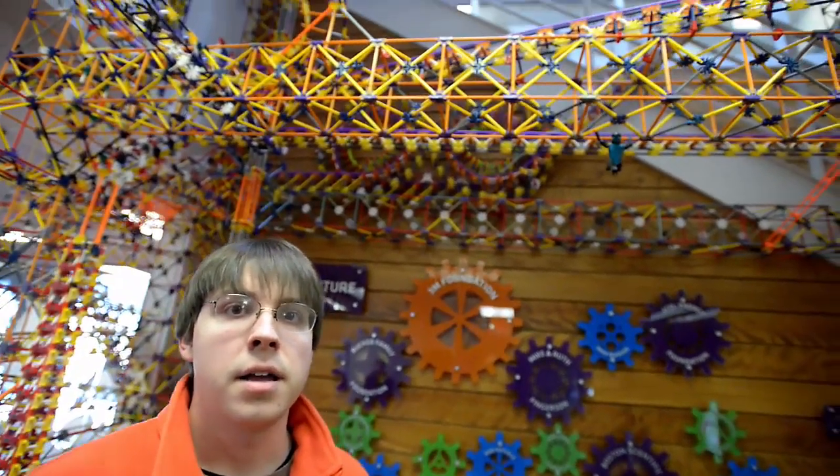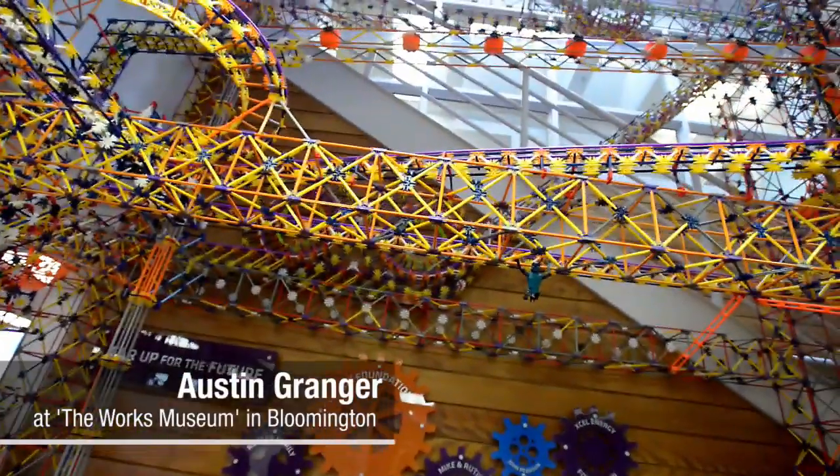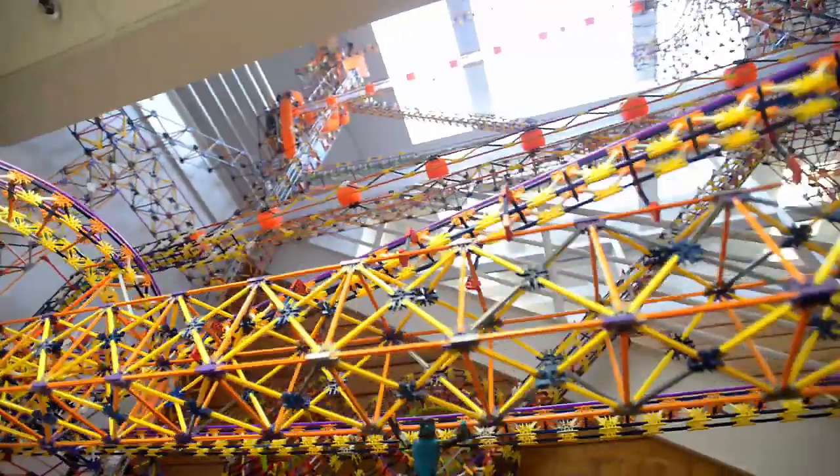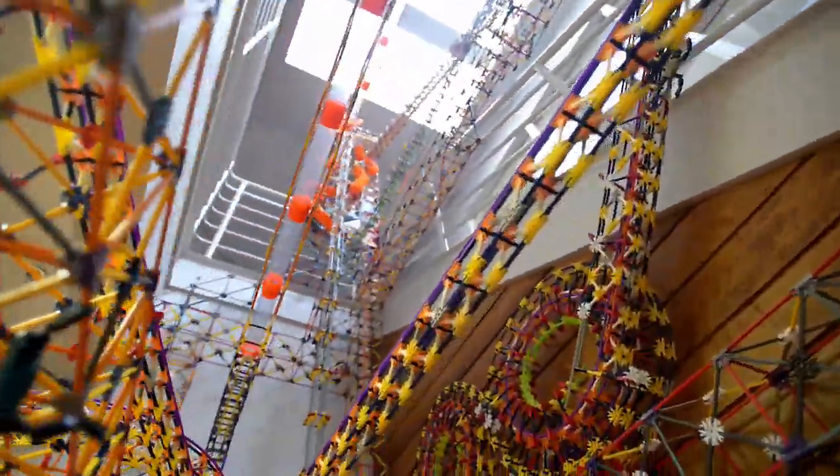A lot of the wow factor here is simply its sheer scale. It's so much taller and just generally so much larger than anything I or anyone else has built. It can be above you and below you and next to you.